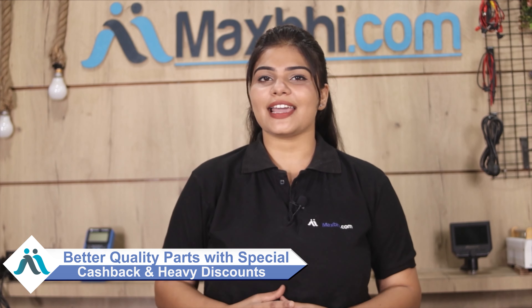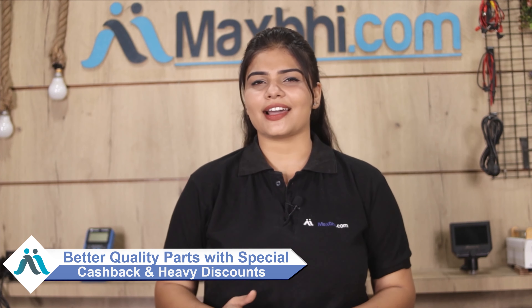So don't wait. If you want to order, you can get special cashback and heavy discounts on your phone parts. Visit MaxP.com now to find better quality parts for your phone.